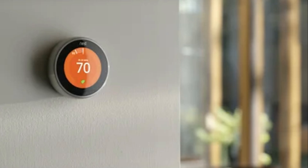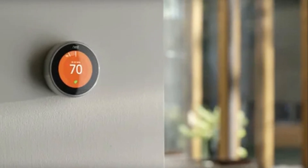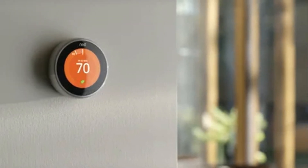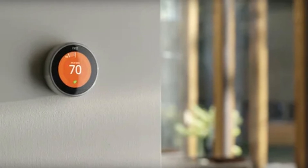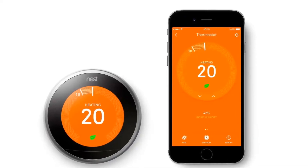The third generation installation is straightforward with a detailed guide, but some users may require professional help. It is intuitive with the rotating dial and clear display. The learning process can take a few weeks to optimize settings. The Nest app is user-friendly, allowing for remote control and easy adjustments.